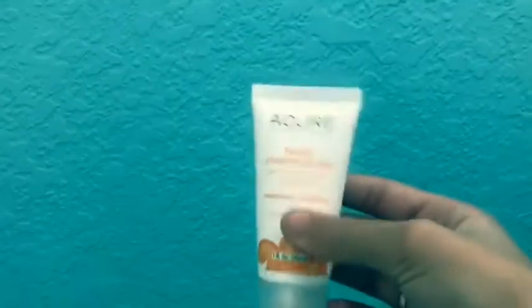Hey guys, what's up, it's Jada and welcome back to my channel. Today's video I'm going to be doing my night skincare routine. I changed it up a little bit this year and my skin has changed drastically.